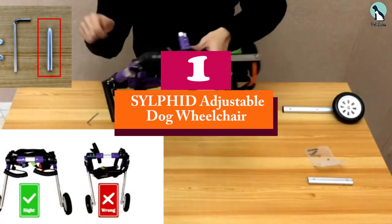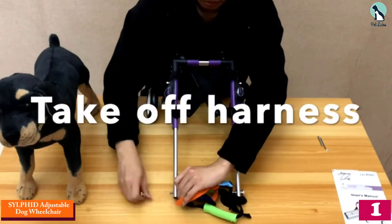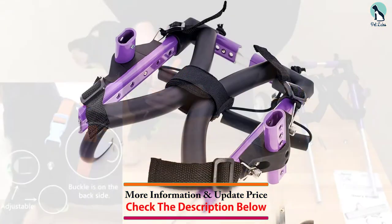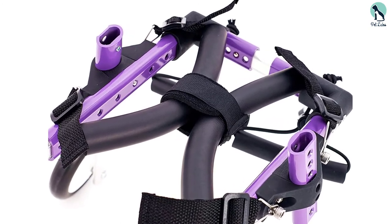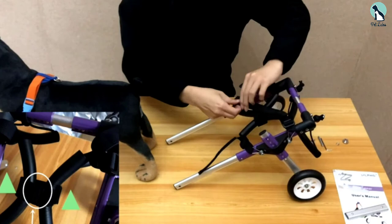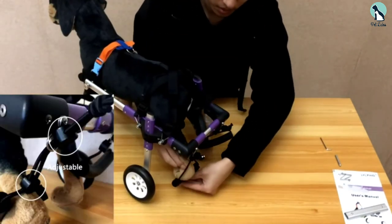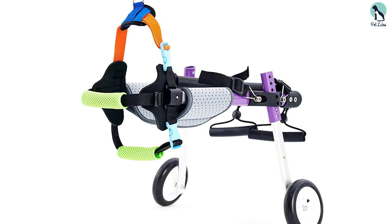And finally, at number one, we have the Sylphid adjustable dog wheelchair. If you are looking for a dog wheelchair that's unique and can cater to dogs with both front and back leg weakness, the Sylphid adjustable dog wheelchair is the right choice. These dog wheelchairs have both back and front support for a dog with mobility problems. It has a soft harness and the rods can be adjusted in length and width. The lightweight aluminum frame ensures the dog is balanced and can move without difficulty. The back and front harnesses are made of neoprene that is comfortable for the dog. It is highly recommended for small and medium dogs, helping them move even when the front legs are weak or injured.